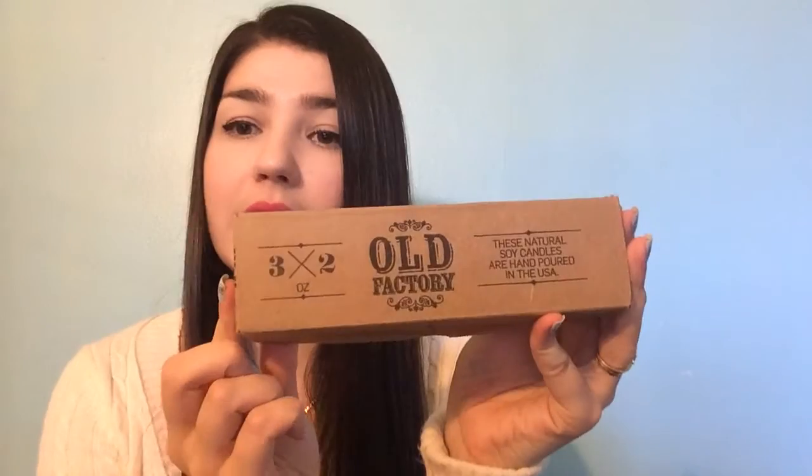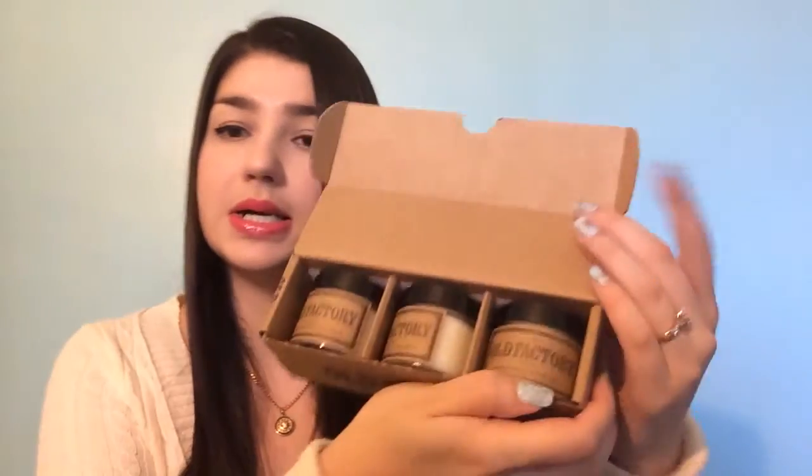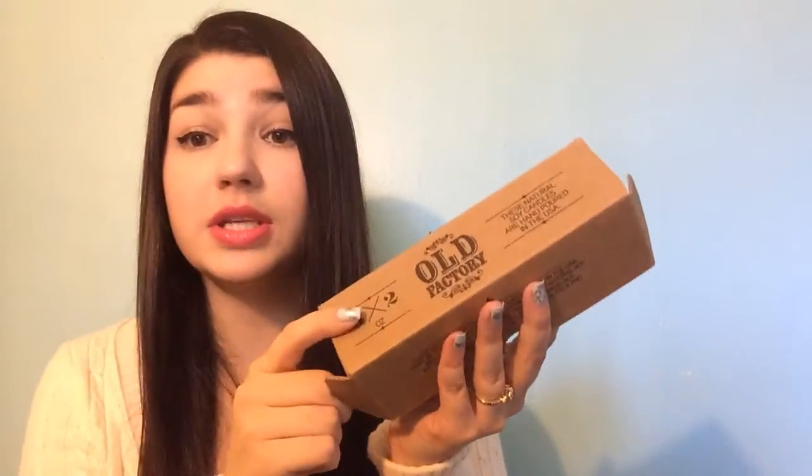Some review items I got this week were from BrandBacker and these were some awesome products. First I got the Olfactory candle set — three really pretty candles. I picked the Winter Wonderland. If you check out my blog, I'll leave the link below for this particular post where you can win yourself a set of three candles and pick any scents. They've got fall themes, baby shower themes, and all kinds of stuff.